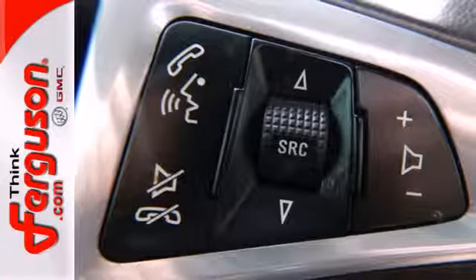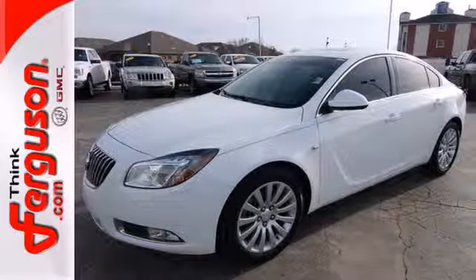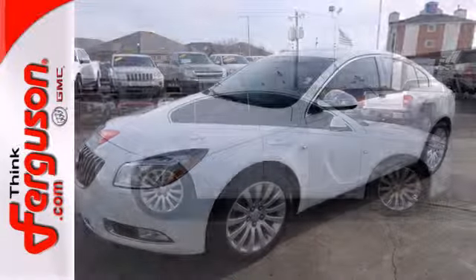rock solid build quality, and stellar safety ratings, the Regal goes right to the head of its class. In fact, it's in a class all by itself.